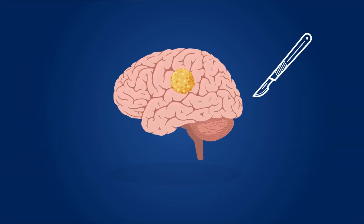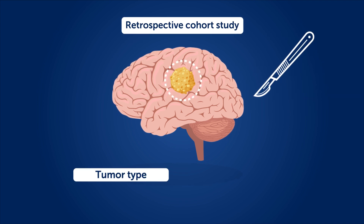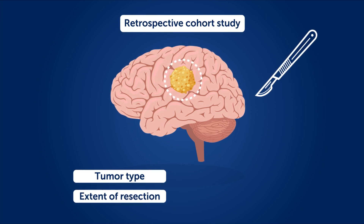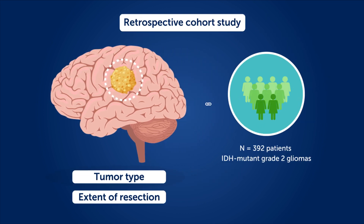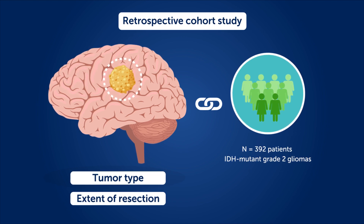In a recently published retrospective cohort study, researchers have investigated how tumor type and the extent of tumor resection, EOR, influence long-term outcomes across 392 patients with IDH mutant grade 2 gliomas.